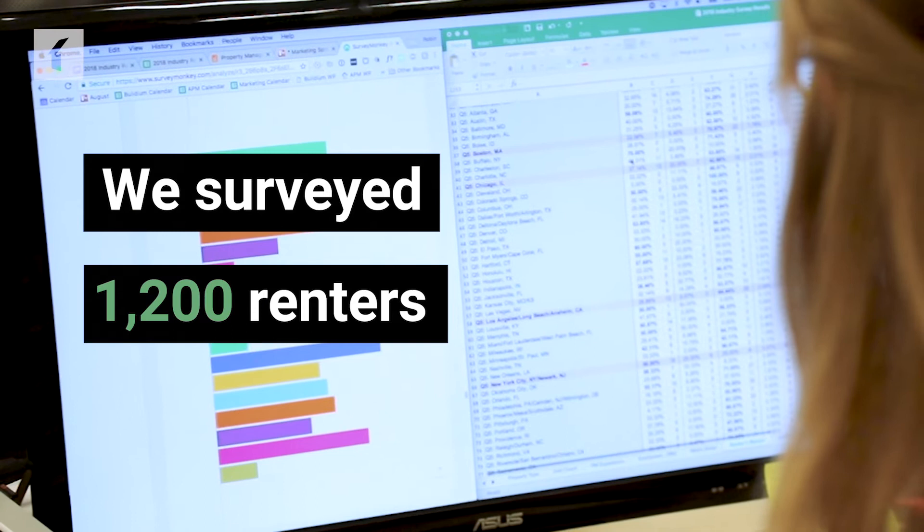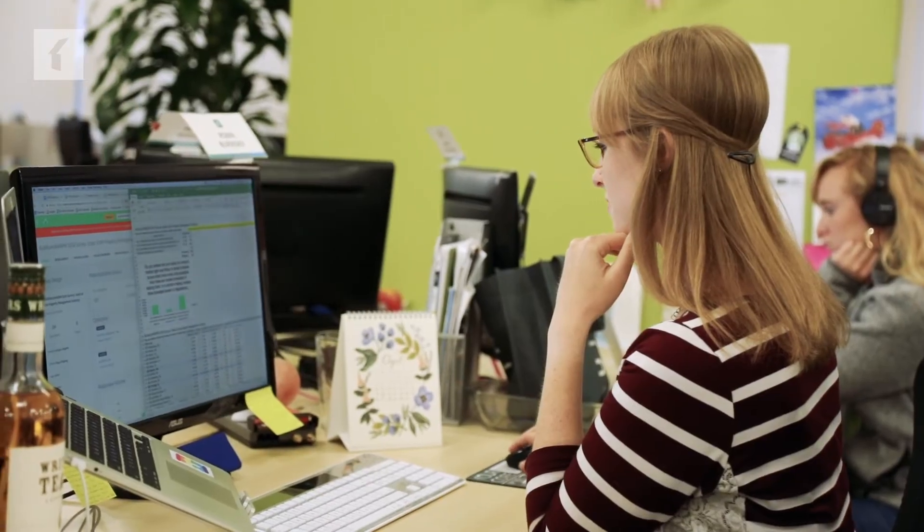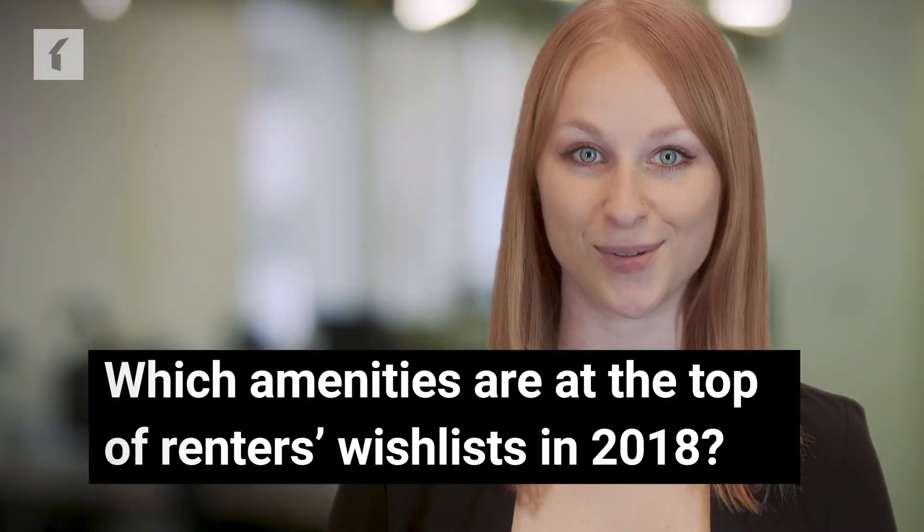In today's competitive rental market, property managers face the challenge of determining which unit updates will attract new renters, keep current residents happy, and present the strongest ROI. But how do you know what each new round of prospective residents is looking for in their next rental? We surveyed 1,200 renters to find out which amenities they find so valuable that they're willing to pay higher rent to have them. Here are the updates that appeal to residents and can justify higher rents.